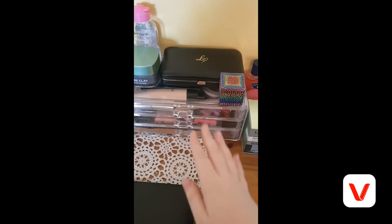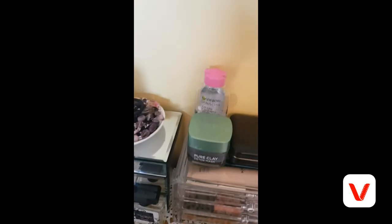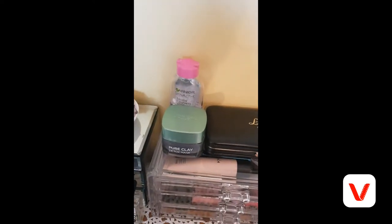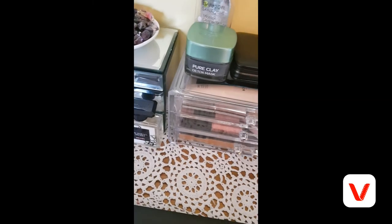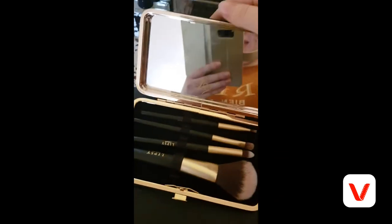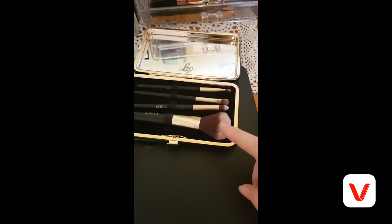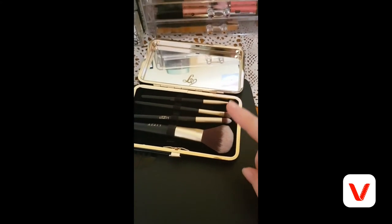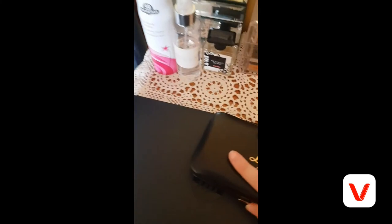Here are my drawers where I keep all my makeup — I got this for Christmas and it's very handy. I have my Garnier, my Pure Clay Detox Mask, and my makeup brushes. It's got a mirror in it. All the brushes are in here — a blusher brush, a bronzer brush, and all the eye and lip brushes as well. I really like it.